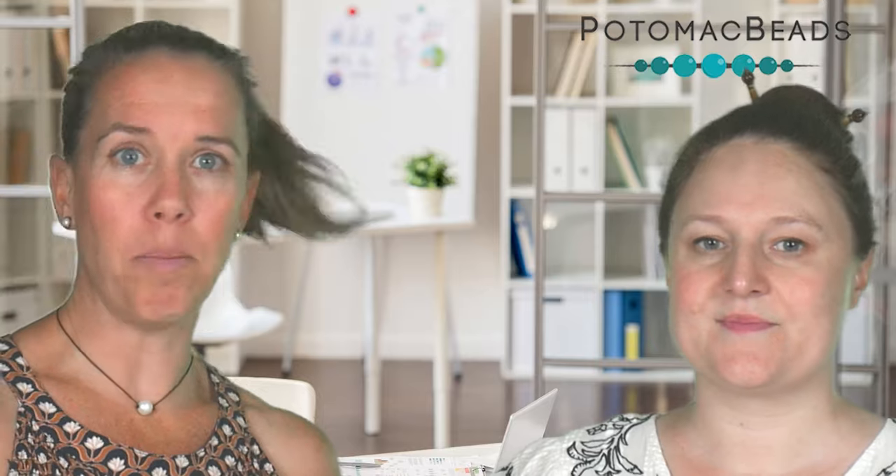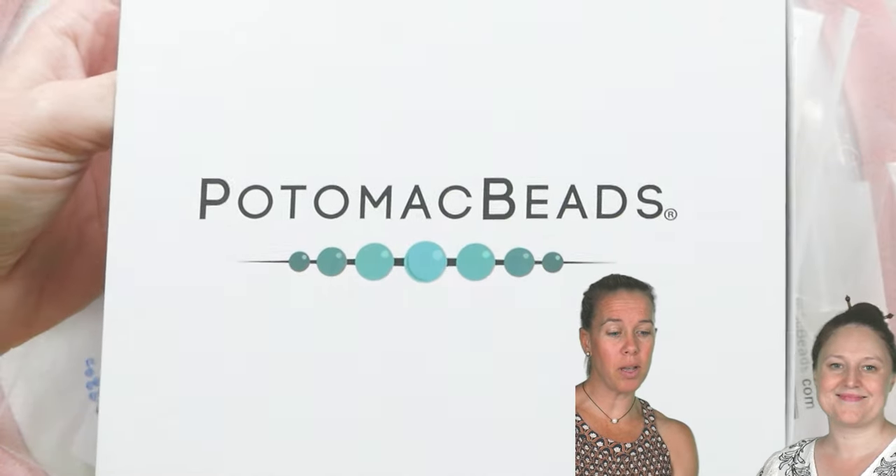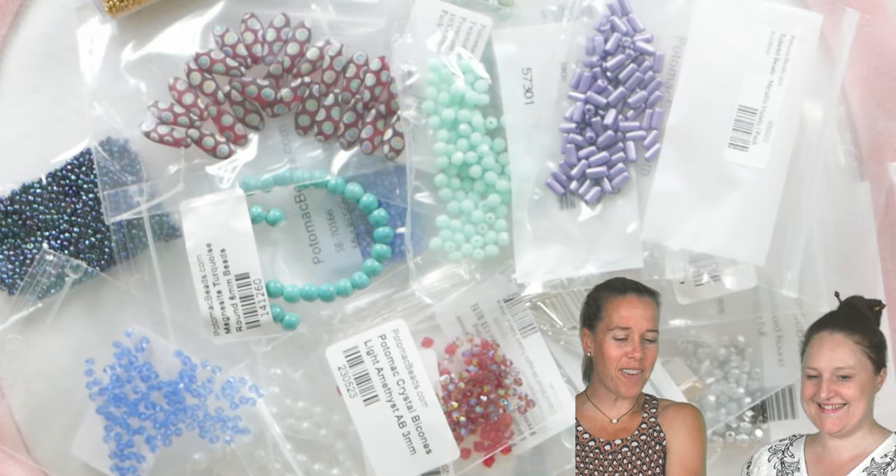And not only that, but when you guys buy this amazing collection, you already have a huge savings. So Anna and I are going to now unpack the Prism Collection to show you what's inside. What is inside this Prism Collection box? Let's take a look. Anna, what do we have first?